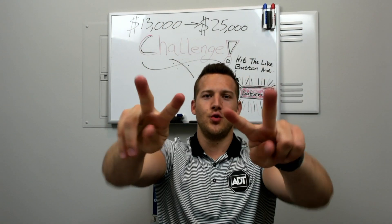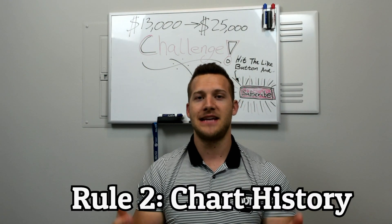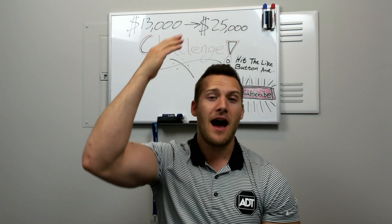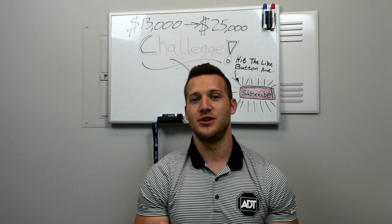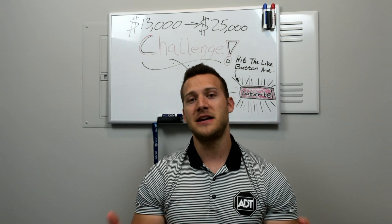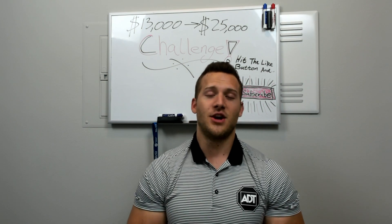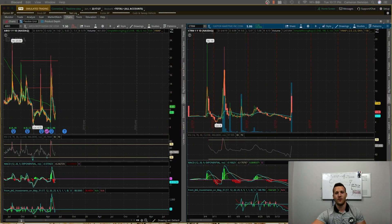Rule number two is going to be know the chart history of the company that you're trading. It's very tempting — especially in a chat room where someone's calling out tickers and you see it running super high — to just jump in and short it. But if you haven't done your due diligence and research to see how high that company has run previously, especially where you're only allowed three day trades, it can be a very risky bet. Look at the chart history before jumping in.